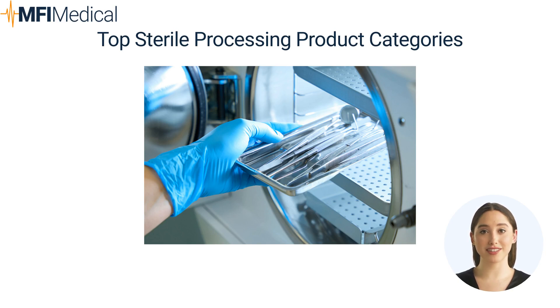Water Purification Systems: Water purification systems are essential for providing clean and pure water used in autoclaves and ultrasonic cleaners. High-quality water is crucial for preventing mineral deposits and maintaining the efficiency of sterilization processes.